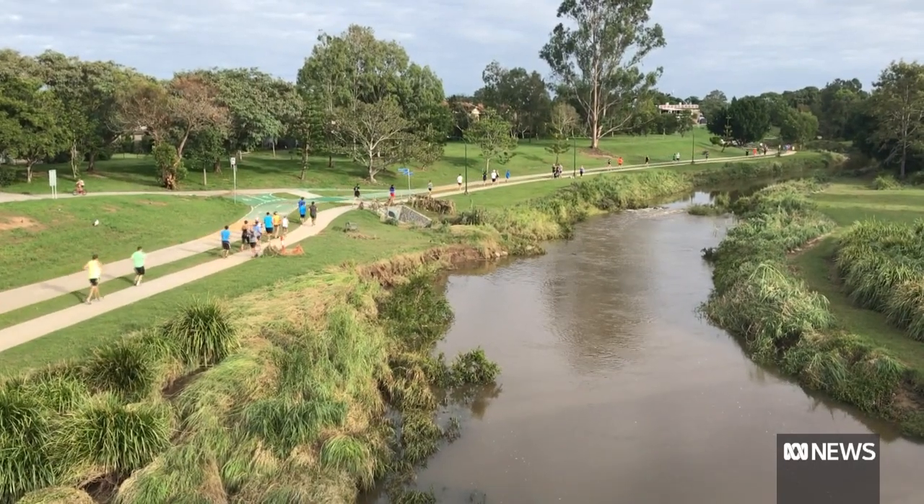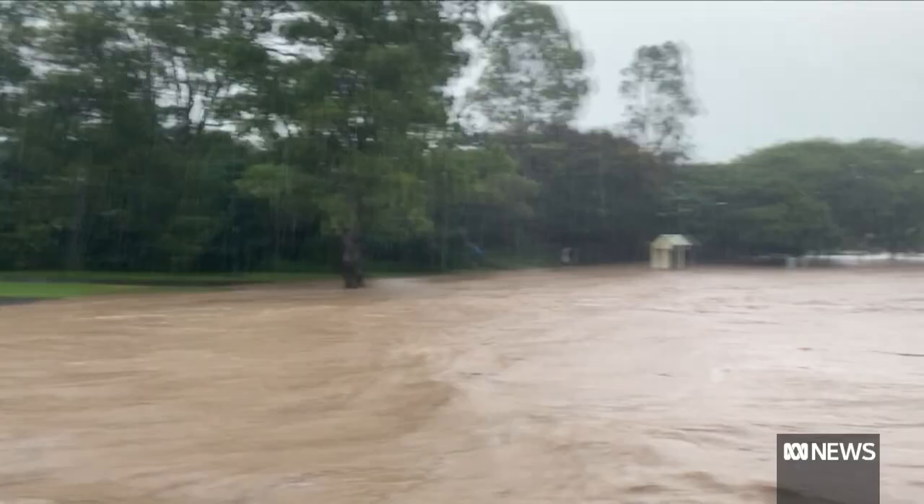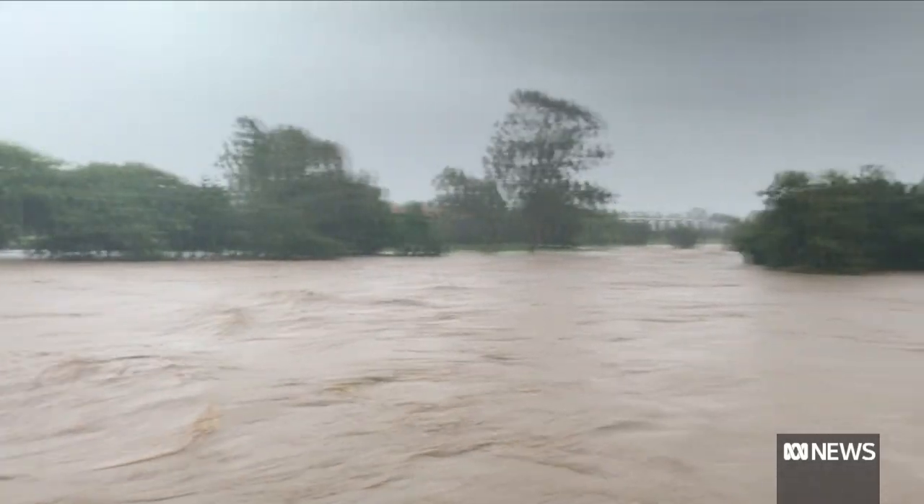This is Kedron Brook at its beautiful Brisbane best, about six kilometres north of the city. But at the height of the crisis, it looked like this.